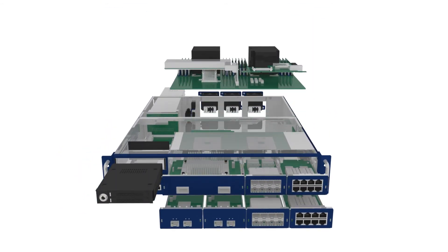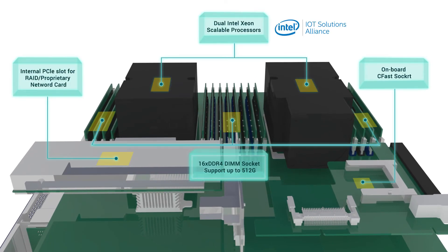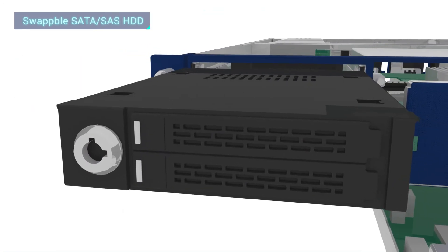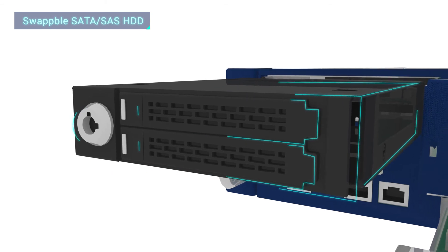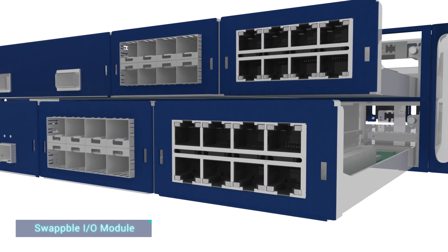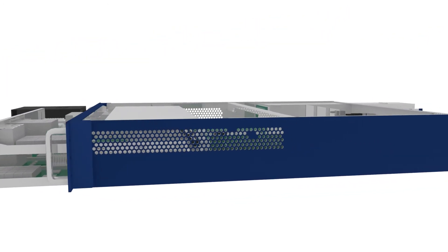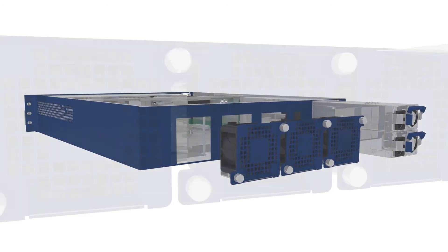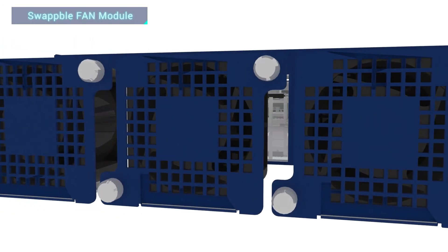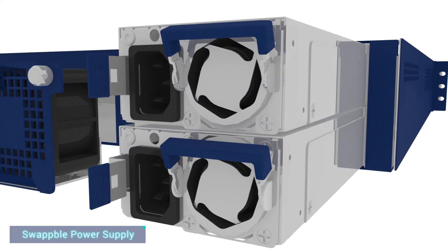NSA-7145 is equipped with Intel Xeon Scalable processor, interchangeable hard drive, LAN modules, and power supply.